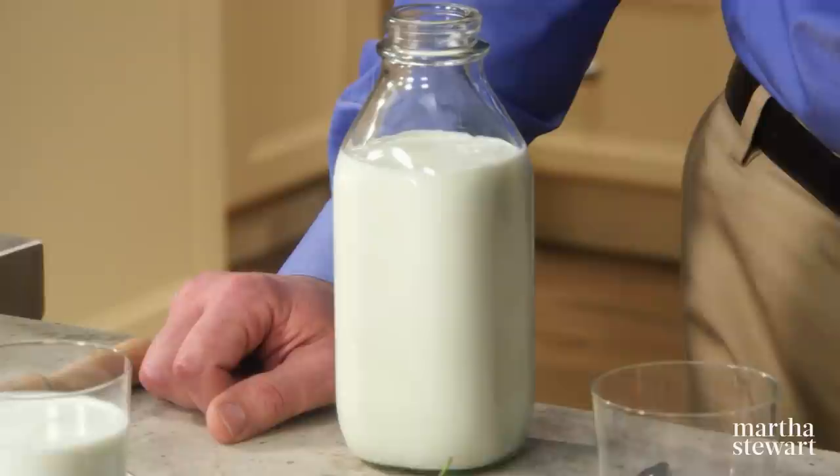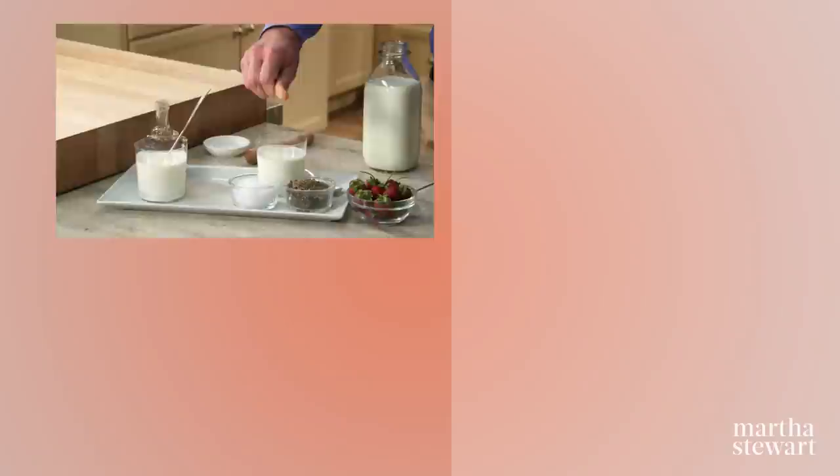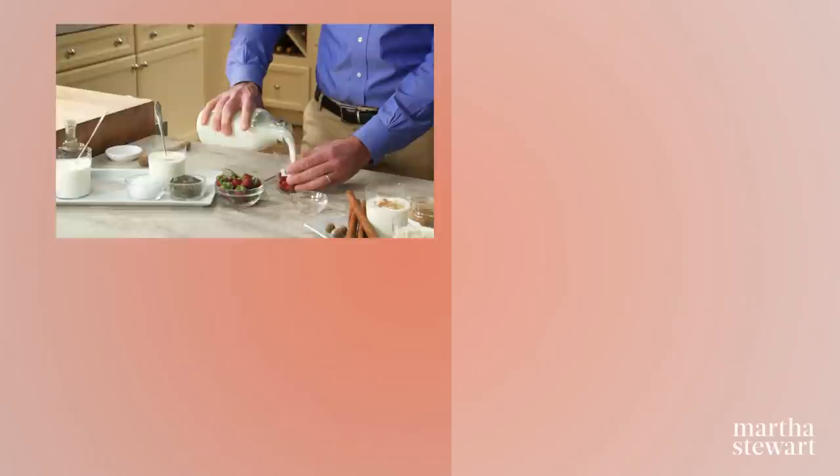So buttermilk — you might bake with it, but how about drinking it? Here are a few quick things I love to do. First is maple syrup — just a little drop, stir it up. Totally good. Here's a little unusual one: salt and pepper. Awesome. And if you have a little time, take your berries in the glass or in your buttermilk — it's like a quick milkshake. Incredibly refreshing. It's awesome.